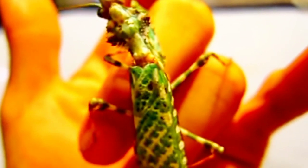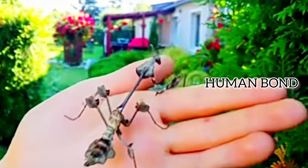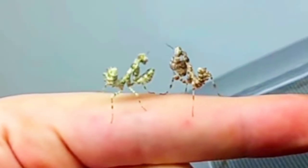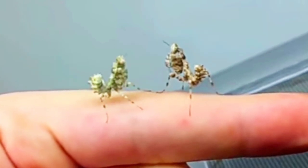The praying mantis is the only insect that actively interacts with humans — it walks onto the palm voluntarily and stays there, even if it could walk or fly away.